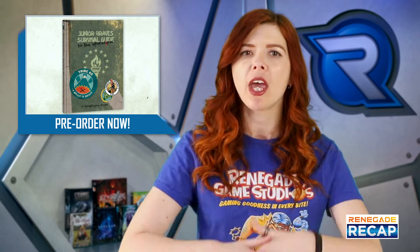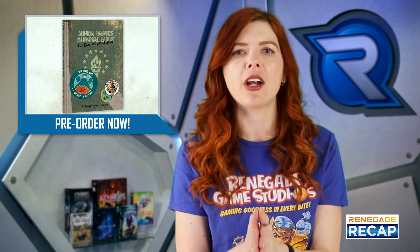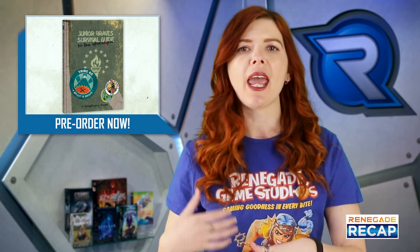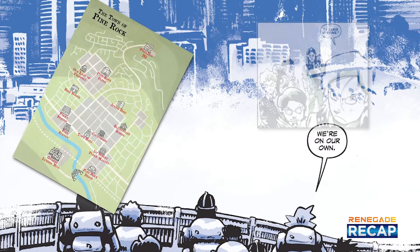You can now pre-order the Junior Brave Survival Guide to the Apocalypse RPG book. Face the dangers found in the pages of the Junior Brave Survival Guide graphic novel written by Michael Tanner and Greg Smith from Oni Press, with artwork in both the RPG book and graphic novel by Zach Lehner. After a week-long wilderness adventure, you return home to find out much has changed,